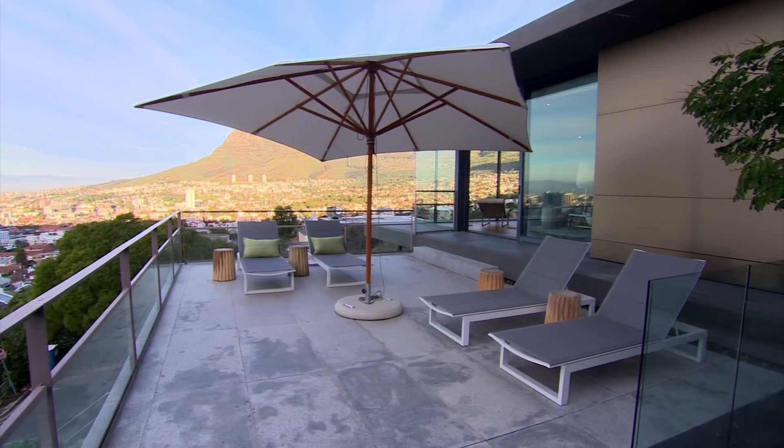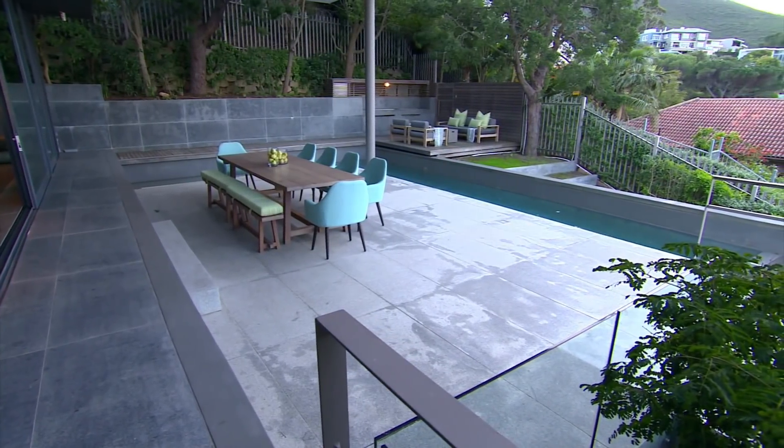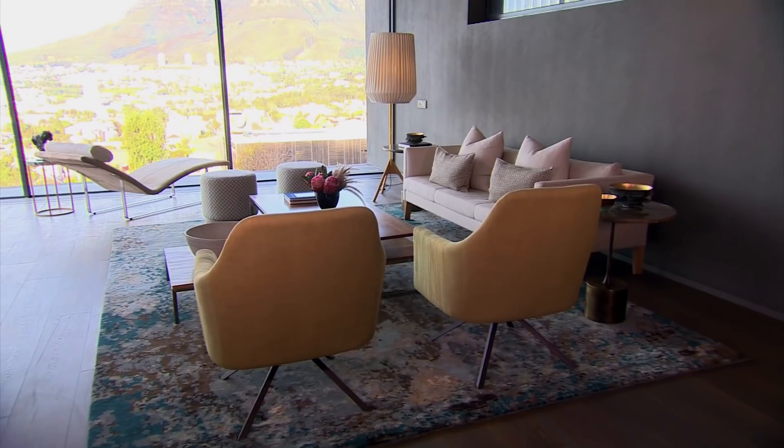The owner bought this house about a year ago. He lives in Europe and doesn't spend that much time in Cape Town, but since we've done it, he seems to be here a bit more often. The brief was to refurnish the house and just to soften it a little bit, because as you noticed when you walked in, it's quite a masculine space with lots of very straight lines. So we needed to soften that and bring in some of the best South African local design.